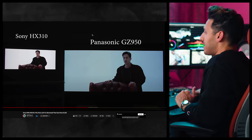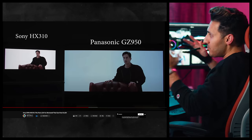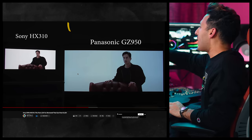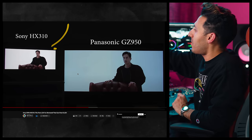Moving on — what do we see on the screen? To the left we have the HX310, to the right we have the GZ950. So when I said true HDR, you're probably thinking, dude, all my devices do HDR nowadays. This is what I mean: why does it look so blue on the right side on our OLED compared to our HX310?